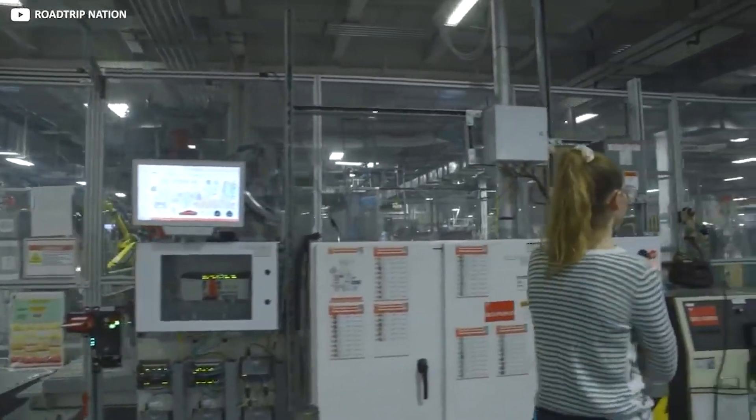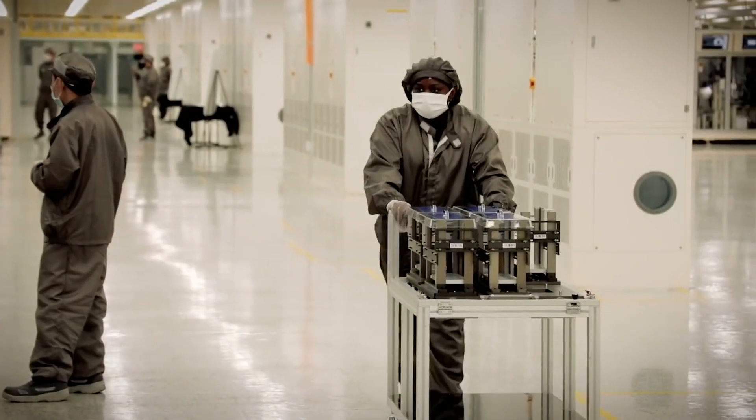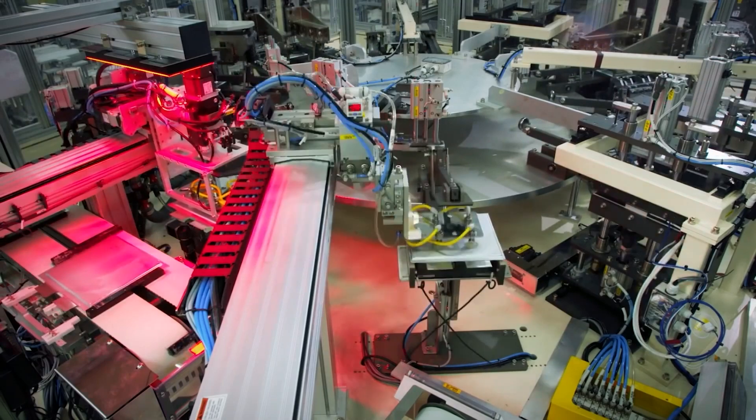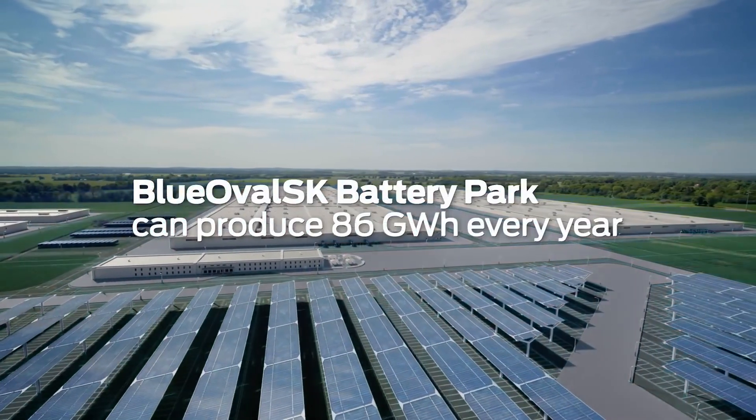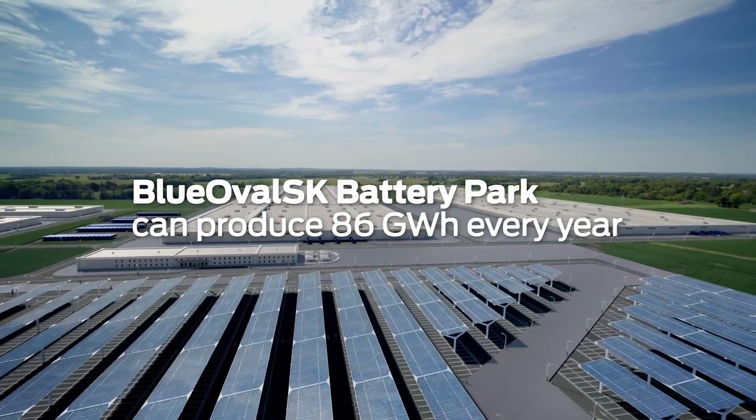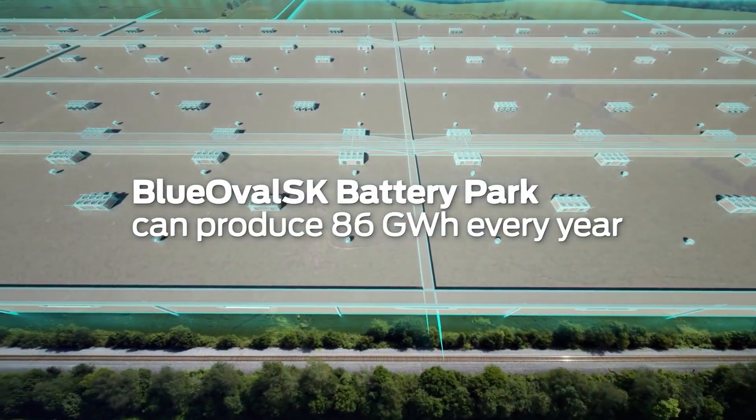In order to compete on a global scale, it's essential that Ford has access to sufficient supplies of raw materials needed for batteries. This is why they've just agreed on a huge supply deal with China's largest LFP manufacturer for lithium iron phosphate batteries beginning in 2023.